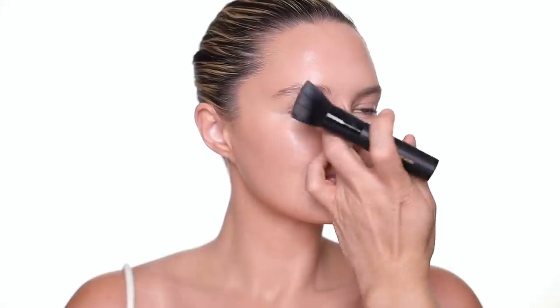Around the cheekbone, I usually ask the model to suck in a little bit, and this way you can see exactly where you can place the cream bronzer or contour products. For the nose, we don't need to contour, but I still like to give a little bronzer color just to define everything.